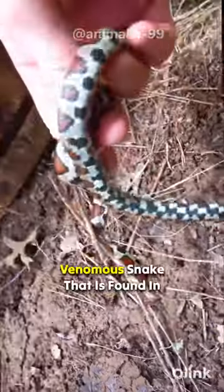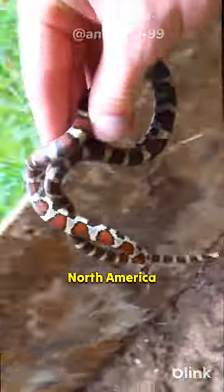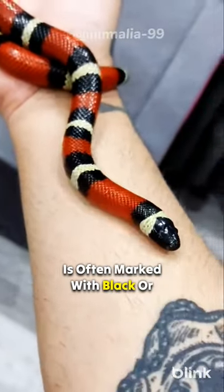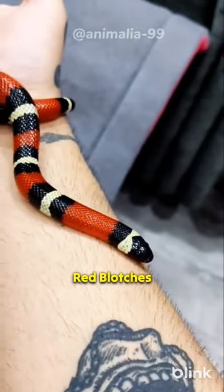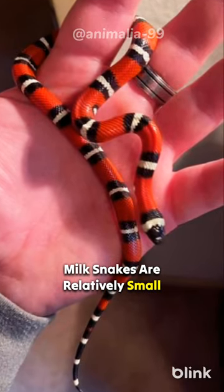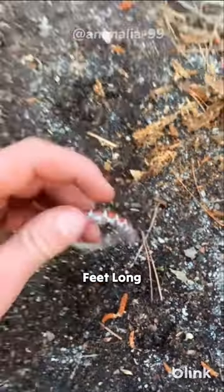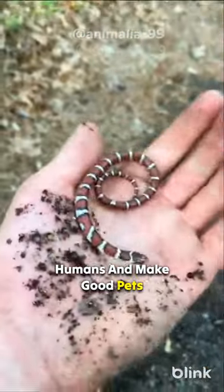The milk snake is a non-venomous snake found in North America. It is named for its milk chocolate brown coloration, which is often marked with black or red blotches. Milk snakes are relatively small snakes, typically growing to be only about two feet long. They are harmless to humans and make good pets.